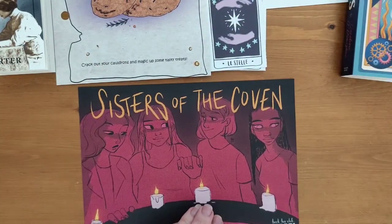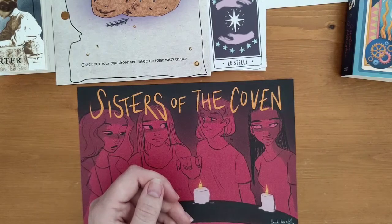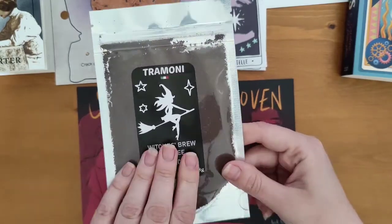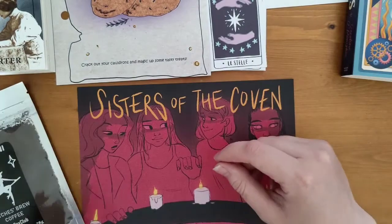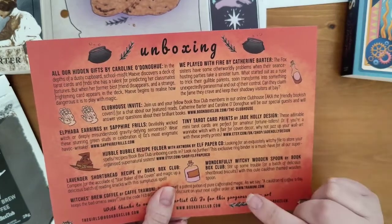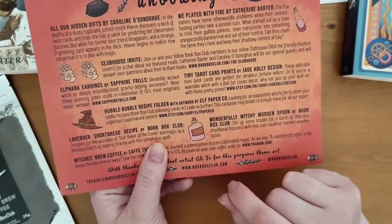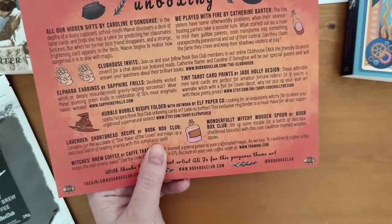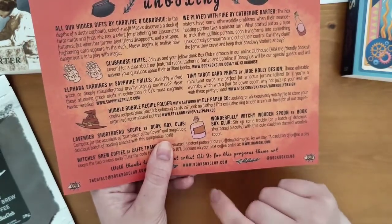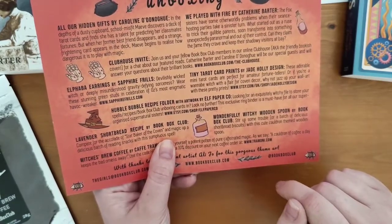Next I've got Witches Brew Coffee. I'll just have a smell — oh yeah, smells lovely. It's some ground coffee so I'll have to get the cafetiere out for that. It's Witches Brew Coffee by Cafe Tremone. The card reads: pour yourself a potent potion of pure caffeinated magic — as we say, a cauldron of coffee a day keeps the bad omens away. There's a discount code here for your next order at tremone.com, which is why I'm keeping my thumb over it.